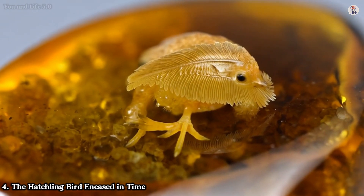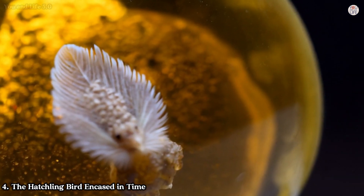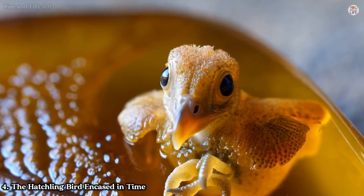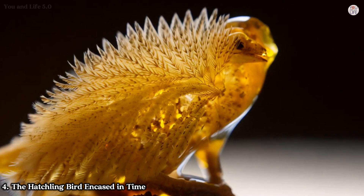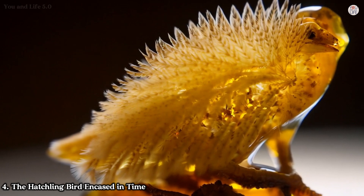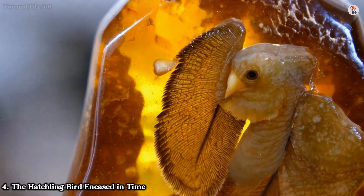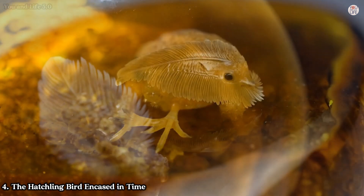Number four: the hatchling bird encased in time. Another amber treasure from Myanmar preserves a partial body of a baby bird from the Cretaceous period, approximately 99 million years ago. Encased within this amber is a snapshot of early avian life, showcasing the head, neck, wing, and foot of a tiny hatchling. Belonging to the Enantiornithes, an extinct group of prehistoric birds, this specimen combines features of modern birds with primitive traits like teeth and wing claws. The well-developed wing feathers suggest these birds were highly precocial, possibly capable of flight mere days after hatching. Molting feathers preserved in the amber reveal fascinating details about the growth and development of ancient birds.